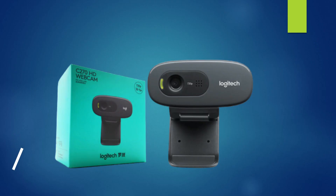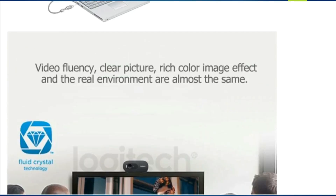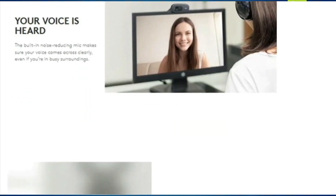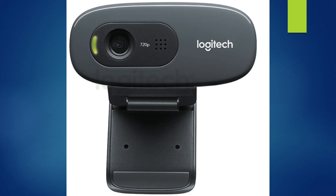Number 5: Logitech HD Webcam C270. The price is RM225 on Lazada. If you are looking for a budget but high-definition and crystal-clear webcam for your video conference, the Logitech C270 is a good choice. Whether you are a frequent Zoom or Skype user or an aspiring entrepreneur, you need a reliable webcam. The C270 can hold video conferences in HD 720p and incorporates Logitech Fluid Crystal technology, resulting in crisp, clear recording with vibrant color.